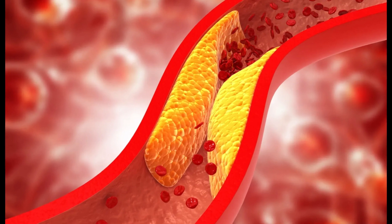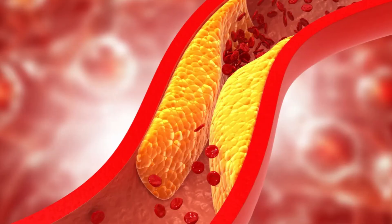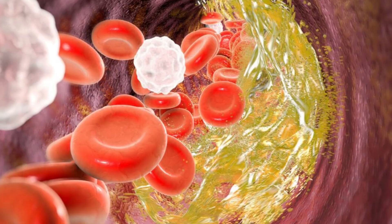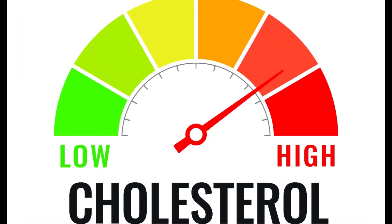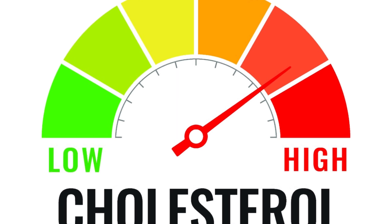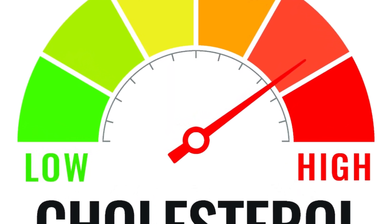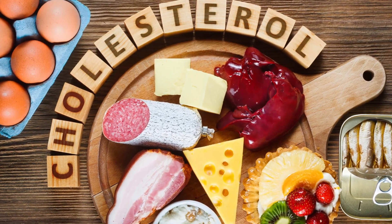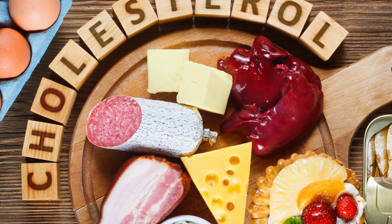Nexitol works by lowering LDL-C, often called bad cholesterol. It belongs to a group of drugs called ADP-citrate lyase, or ACL inhibitors. This medication blocks a specific protein in the liver that helps make cholesterol, which in turn lowers LDL-C levels in the bloodstream. Nexitol is taken as a once-daily tablet by mouth. Common side effects may include increased uric acid levels and muscle spasms.